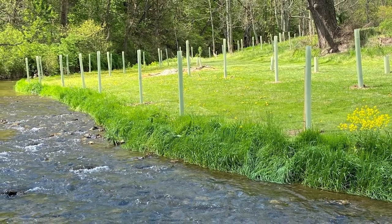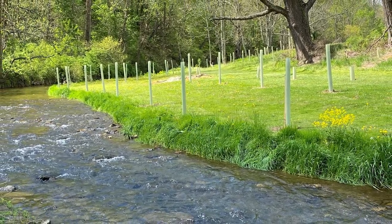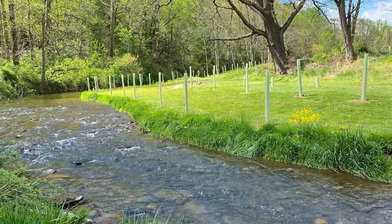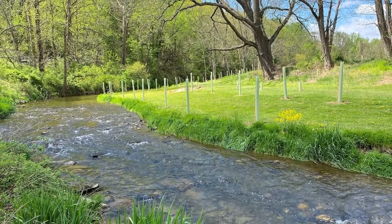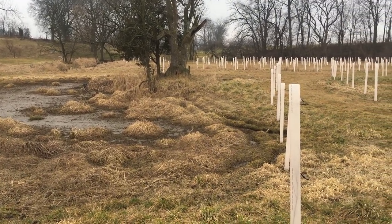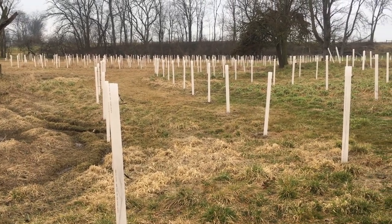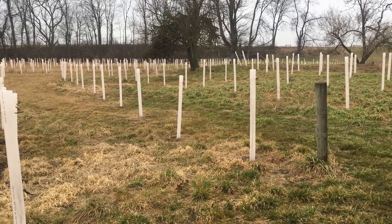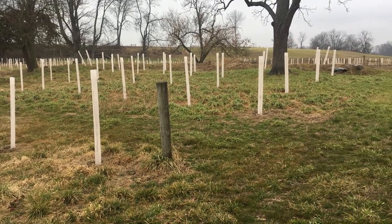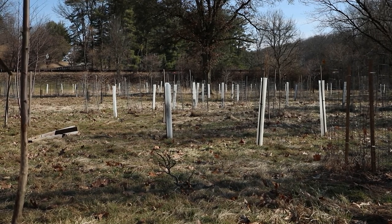Establishing riparian forest buffers on agricultural land and in urban and suburban areas provides outstanding benefits. Here, tree tubes protect the planted seedlings until they are established. Trees are the last line of defense for streams. Landowners can let vegetation naturally grow along a stream or plant trees and shrubs along the stream corridor. Preparing, planting, and maintaining a site takes time and effort, but can create a good buffer in a shorter amount of time. There are many organizations that assist landowners interested in planting native trees and shrubs.